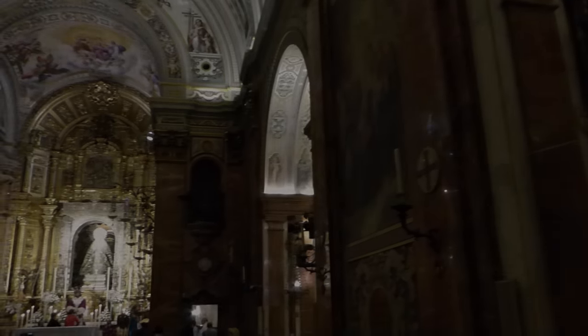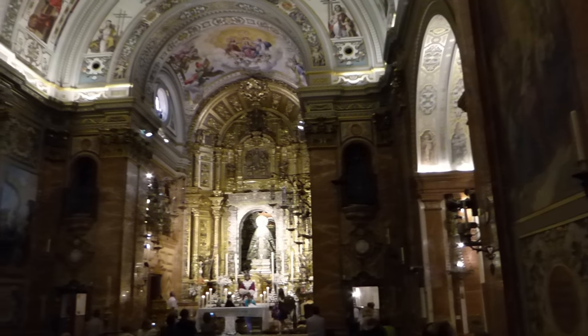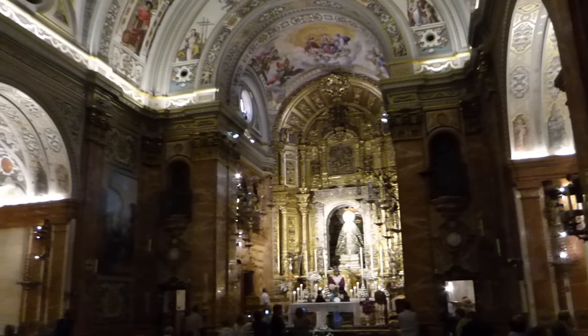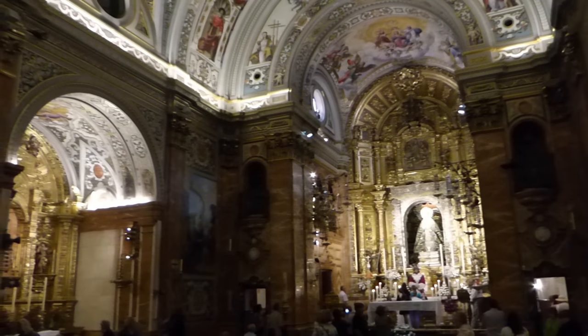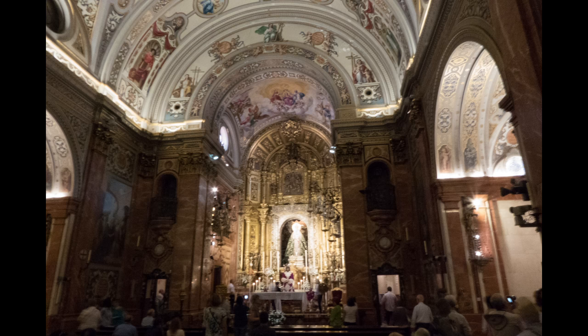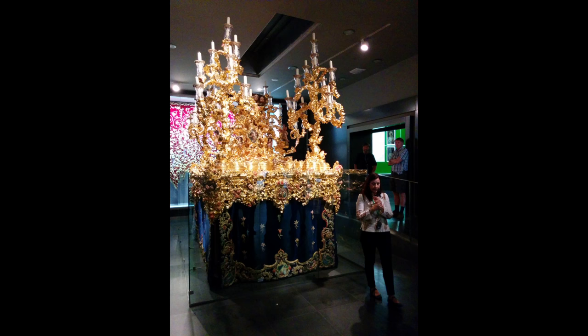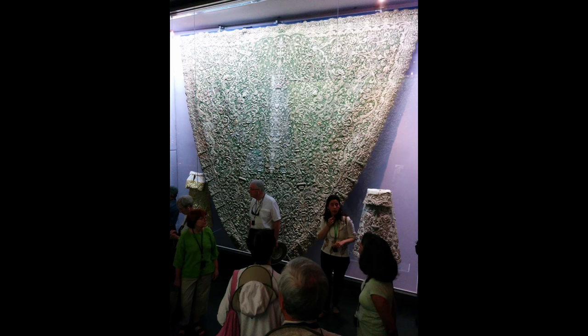The Basilica de Macarena. La Macarena is also known as the Weeping Virgin. Sevilla's Holy Week is a grand event. The celebration has 100 floats in the streets, including the lavish ones in this museum.